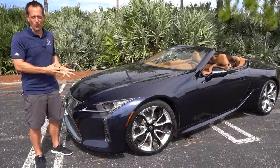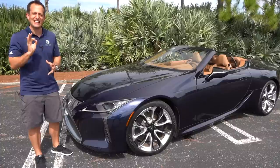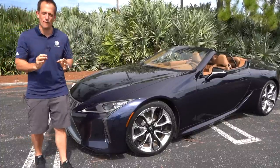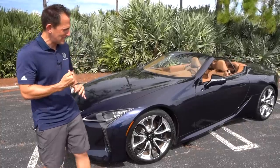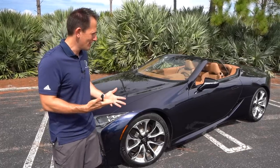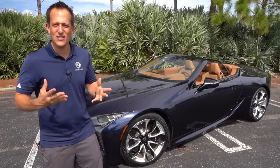I have the all-new 2021 Lexus LC500. And as you can tell, it is that drop-top convertible. But before we dive into this rolling piece of artwork, this concept car designed for the street, let's talk about what's going on here.